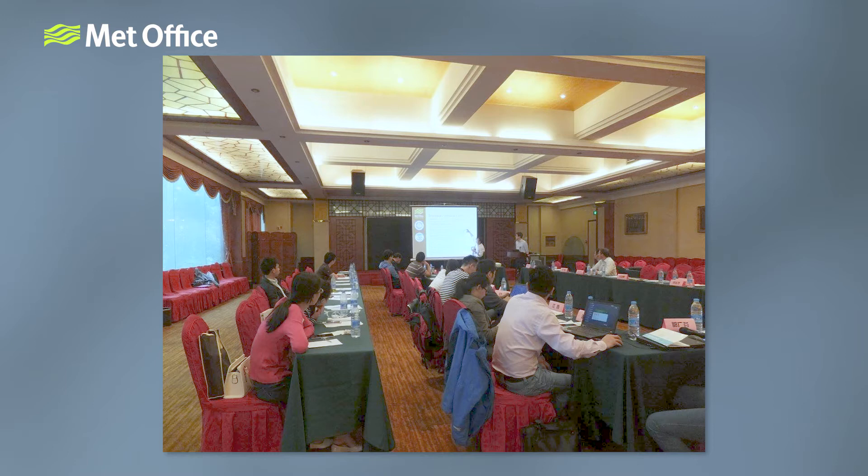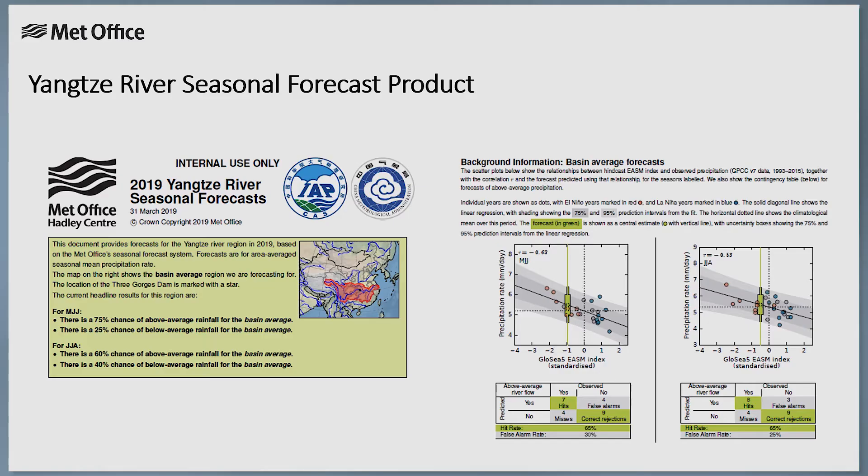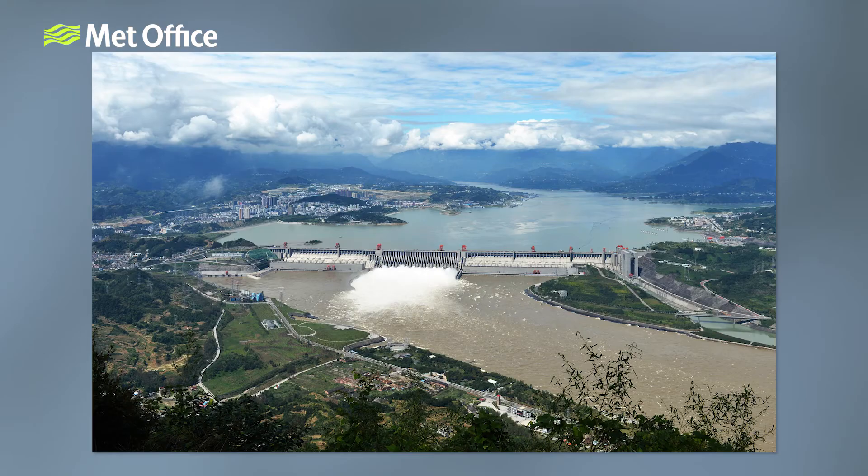Next, we hear from scientist Dr. Philip Bett, who has been working on a project in China. For the last few years, we've been working on a project to develop seasonal forecast services in China. Alongside organisations in the region, we've co-produced a forecast service for the Yangtze River Basin, providing information on the likelihood of the summer being wetter or drier than average. Our colleagues at the China Meteorological Administration use it to communicate these risks to stakeholders along the river, such as at the Three Gorges Dam. They can then use the forecast to support decisions on how much water to release from the dam before and during the season, helping to ensure there is enough water to produce hydroelectric power, while also reducing the risk of flooding to cities and farmland downstream.